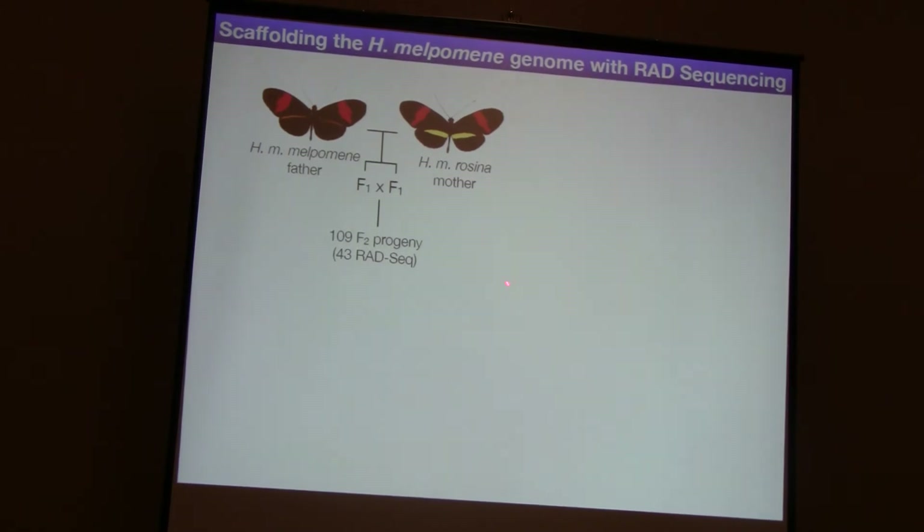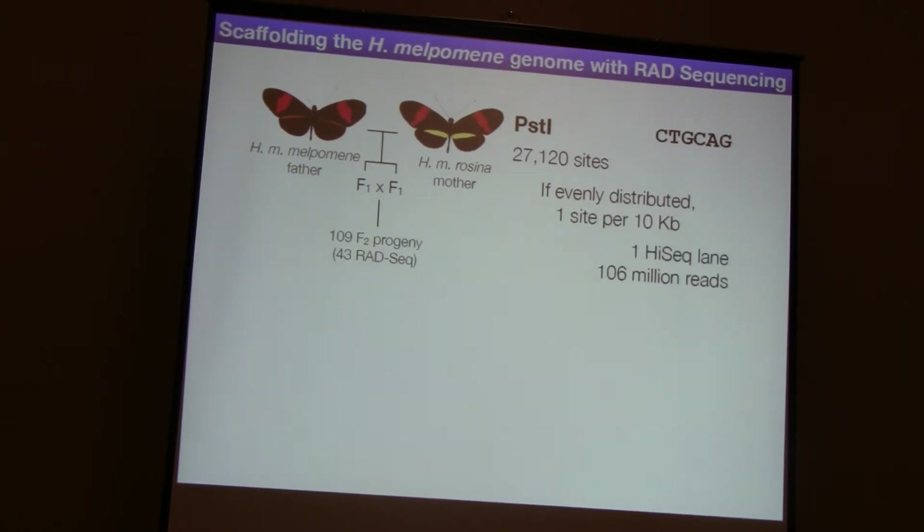So this is the cross that we had. We've sequenced 43 of these individuals. We cut up the genome with PST1, which is a six-base cutter, which should give us 27,000 sites - we can count 27,000 PST1 sites in our draft genome scaffolds. So if they're evenly distributed, we expect about one site every 10 kilobases, given the GC content of the genome. So if we've got a recombination every 360 kilobases, we should be able to score every one of those recombinations fairly reliably with markers every 10 kb. We were able to sequence these 43 individuals in just one HiSeq lane - 106 million reads.